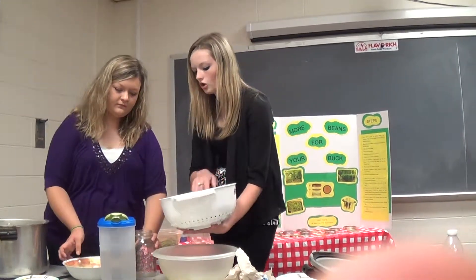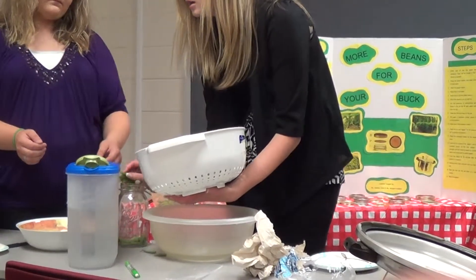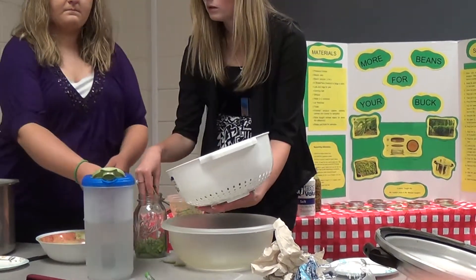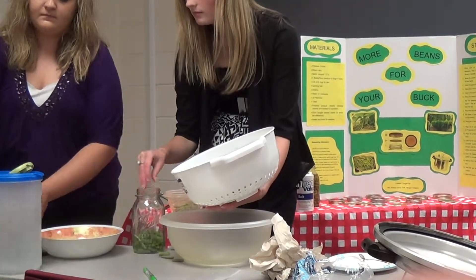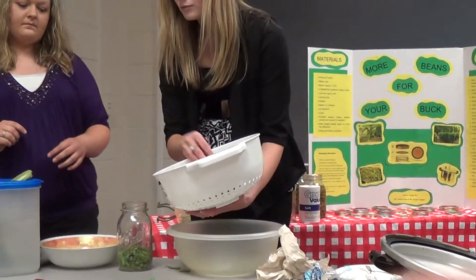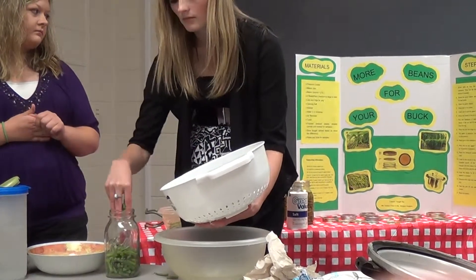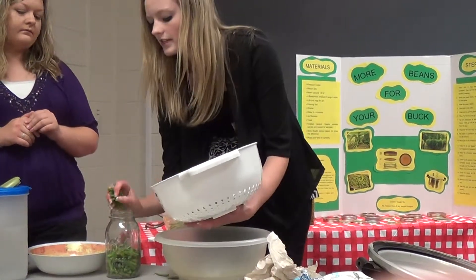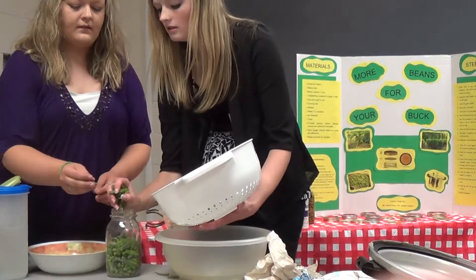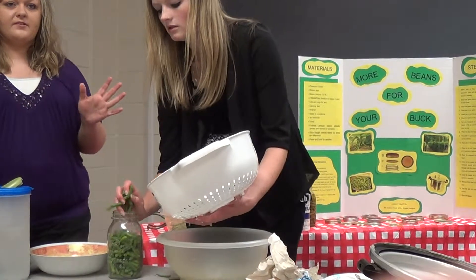Then you go and you put them in the jar. You stuff them in there and fill them up almost full, but not quite — you don't want it to be too full. You can leave some room because you have to put water and salt in there. An easier way is to use a funnel. Another thing we couldn't do during class is you would actually boil the jars to make sure they're sterilized.